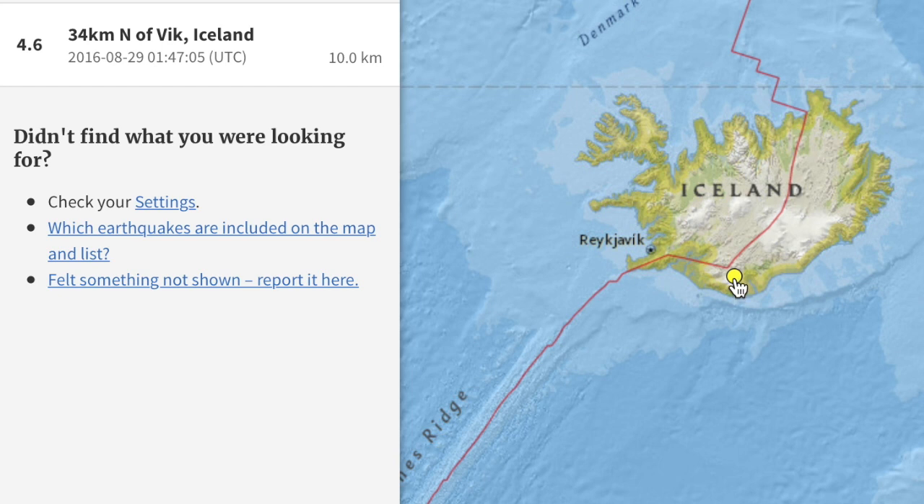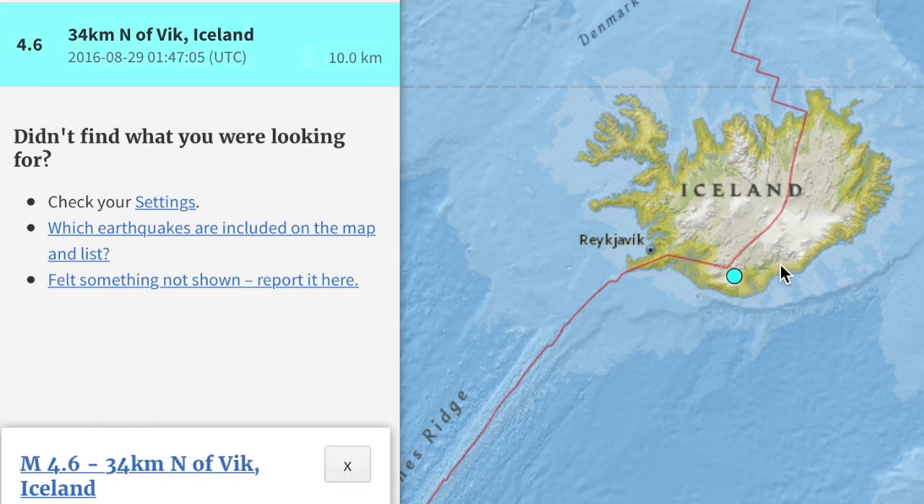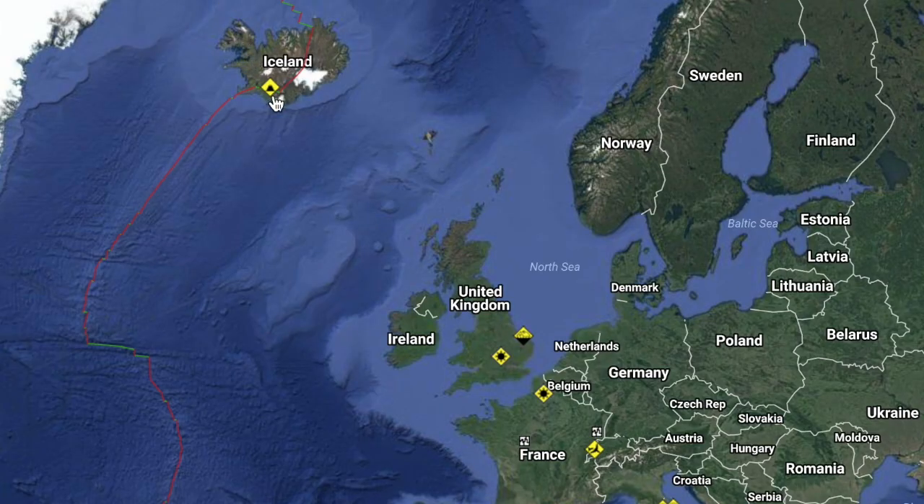While we should be seeing another big quake before the weekend, the most interesting of the last day was a four-pointer in Iceland that hit the Katla volcano — the largest since 1977. Remember folks, Katla is the bad one. It has now gone on alert, and it usually goes off shortly after Eyjafjallajökull, which did its thing back in 2010.